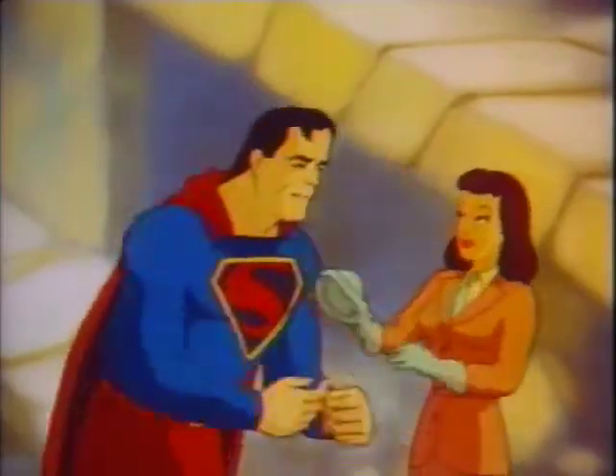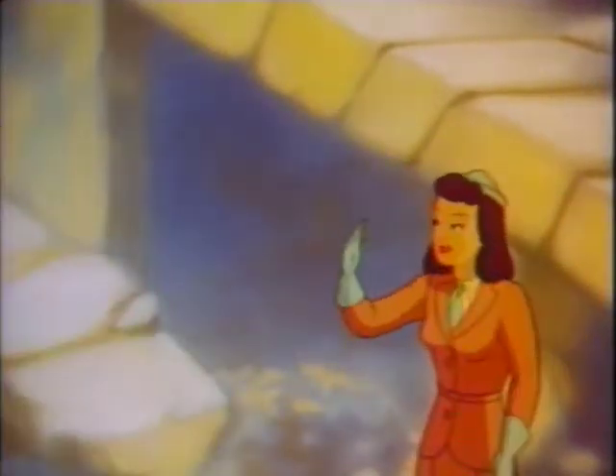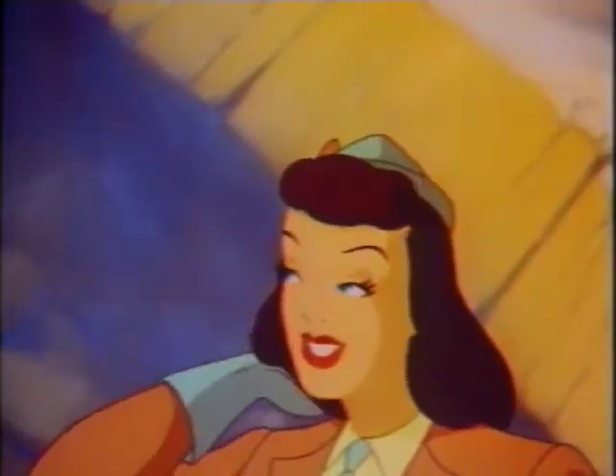You'd better get back to your office where you'll be safe. I've got some work to do. Yes, sir. It's the best story in years!